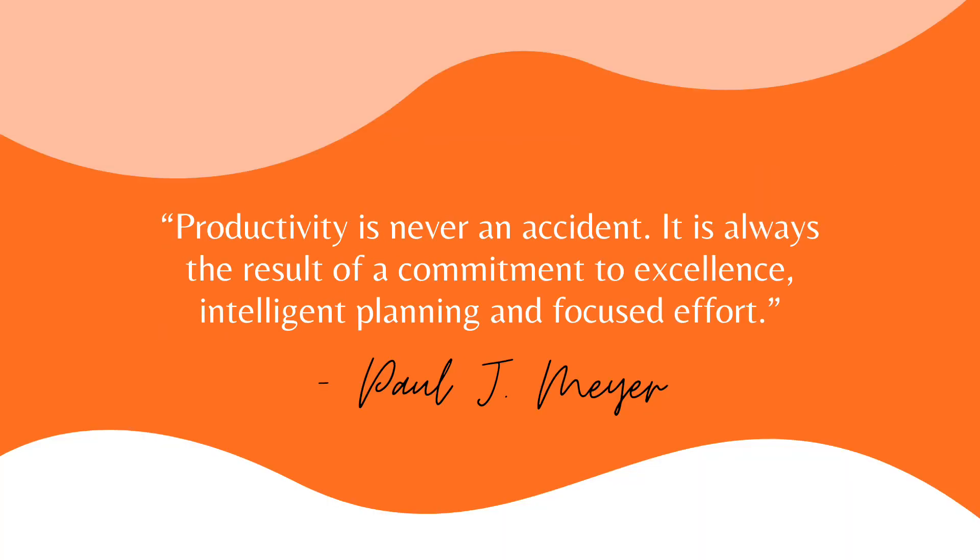I leave you with this quote and hope it helps you get inspired to get organized and productive. Thanks for watching and follow MPL Adults on Facebook to see all of our videos.